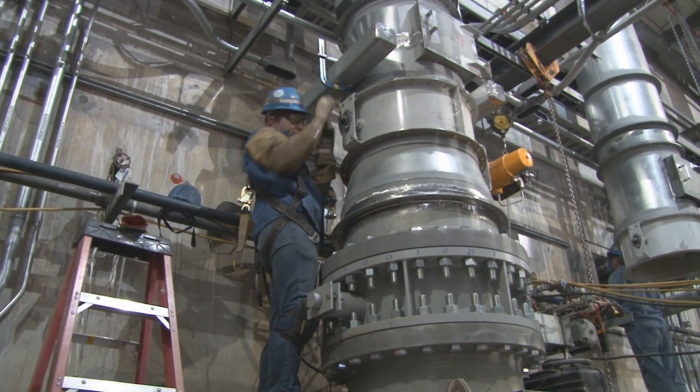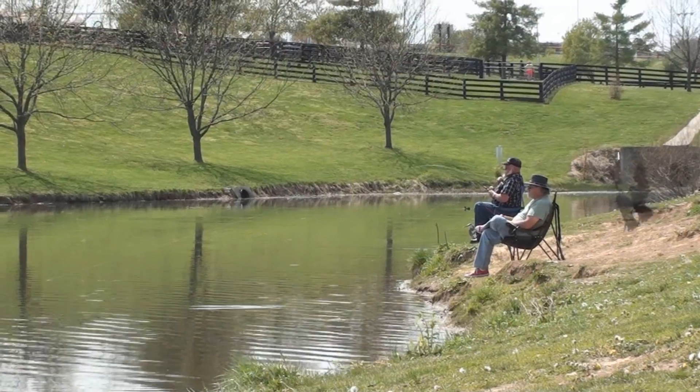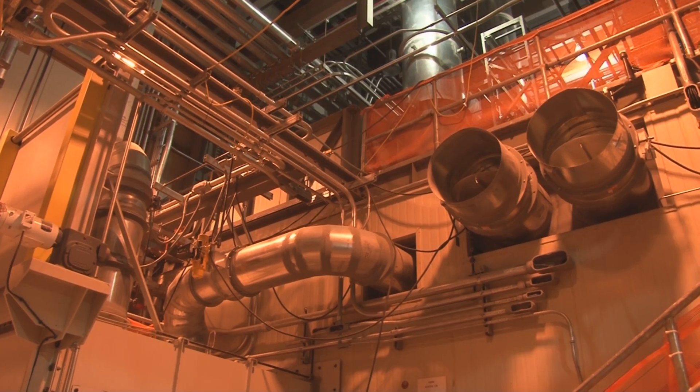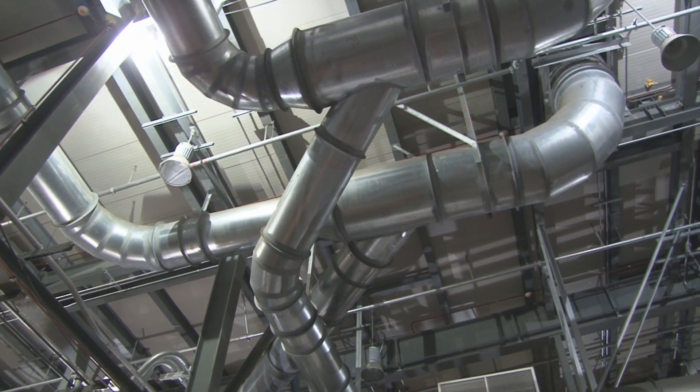Every last detail of the Bluegrass plant is constructed with the safety of the workforce, community, and environment in mind. One prime example of our environmental stewardship is the Munitions Demilitarization Building, or MDB's, Cascading Ventilation System.